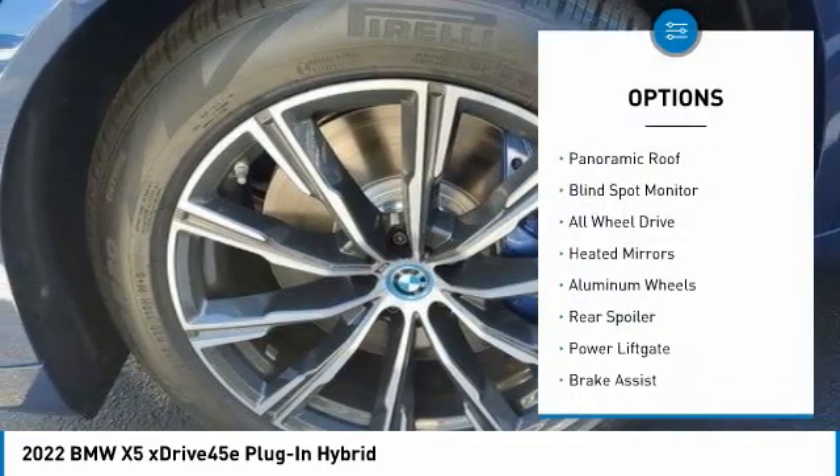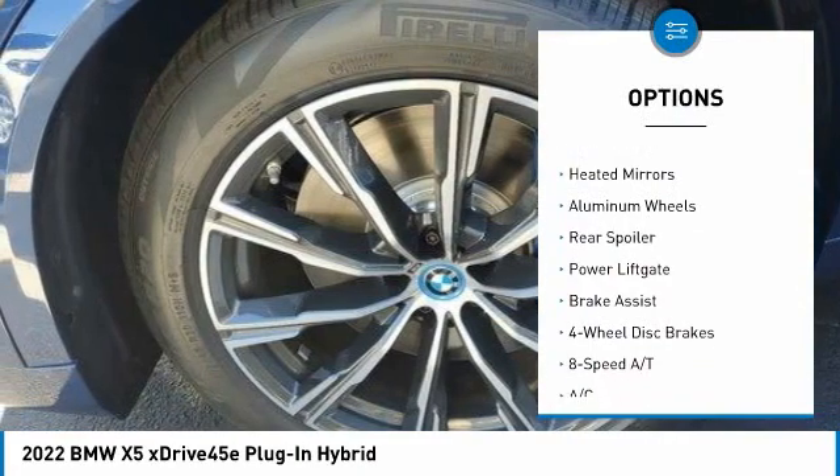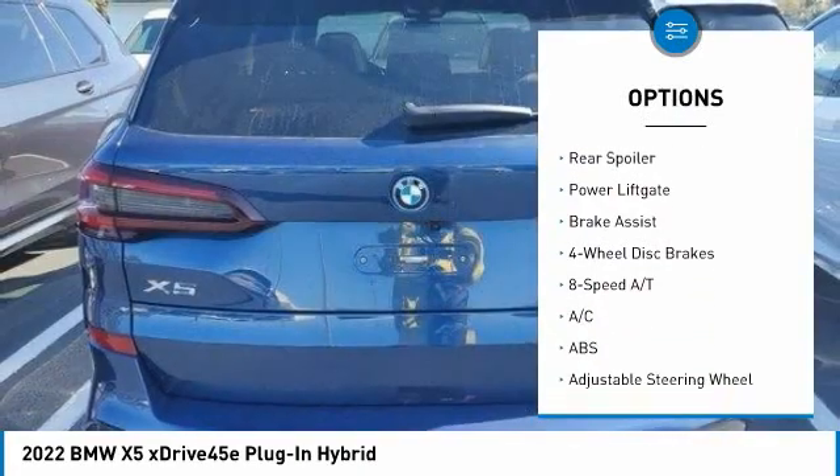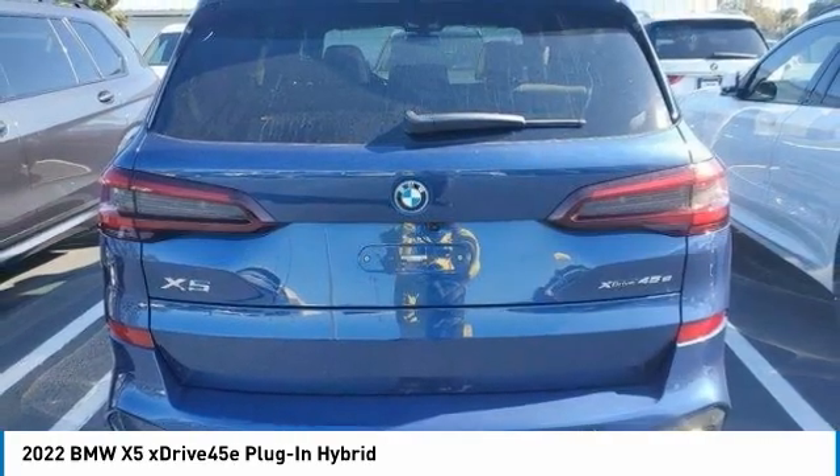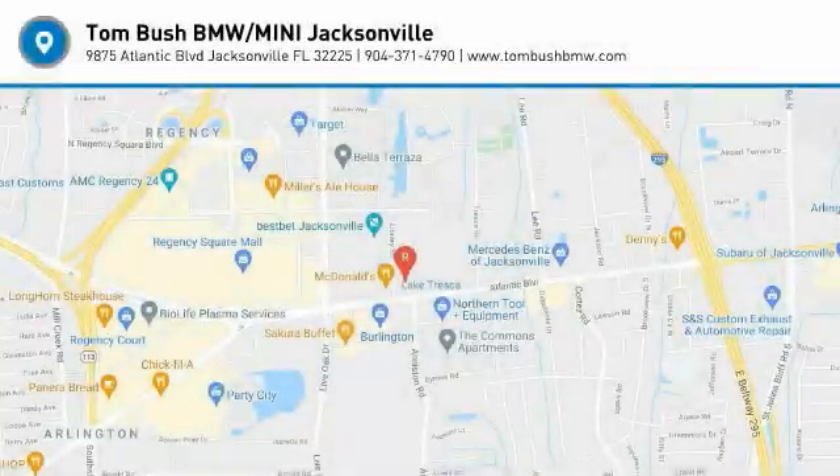Tire pressure monitor, turbocharged, panoramic roof, blind spot monitor, all-wheel drive, heated mirrors, aluminum wheels, rear spoiler, power liftgate, brake assist. Come see the car for yourself.